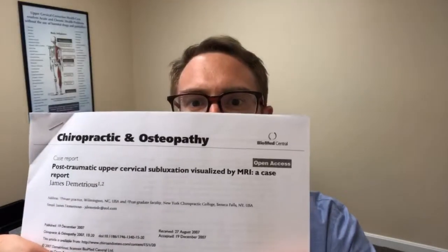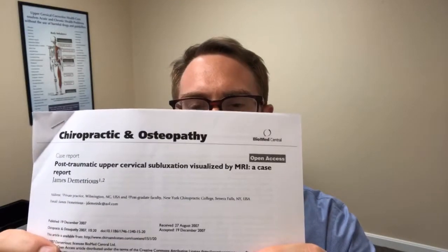Hey everybody, this is Dr. Tyler Evans from Retake Chiropractic in Portsmouth, New Hampshire, coming to you live with the Research Moment today. This month we've been talking about whiplash and whiplash associated disorders. Today we're talking about a paper that came out of the Journal of Chiropractic and Osteopathy in 2007, called 'Post-Traumatic Upper Cervical Subluxation Visualized by MRI: A Case Report.'